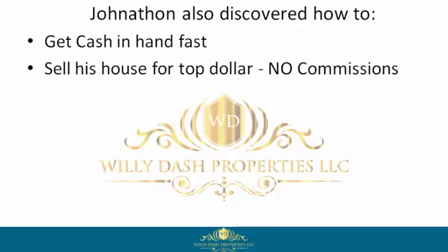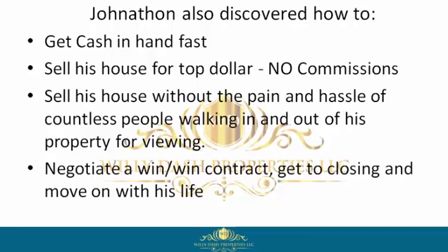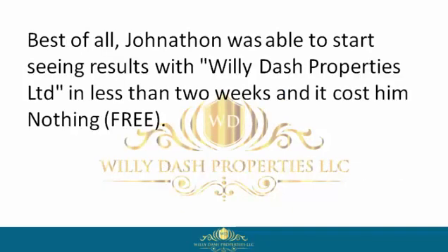Jonathan also discovered how to get cash in hand fast, sell his house for top dollar with no commissions, sell his house without the pain and hassle of countless people walking in and out of his property for viewings, negotiate a win-win contract, get to closing, and move on with his life. Best of all, Jonathan was able to start seeing results with Willie Dash Properties Limited in less than two weeks — and it cost him nothing. Free.